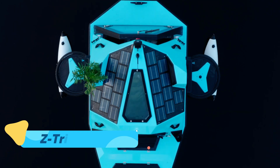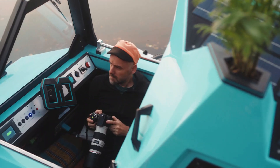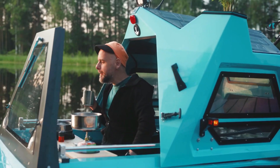The Z-Triton is a truly unique concept, combining the functions of an electric bike, boat, and mini-camper all in one. This ingenious design is the perfect solution for those who want a vehicle that can handle both land and water seamlessly.